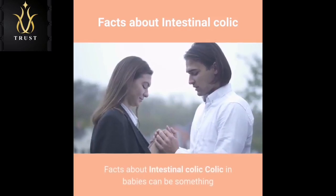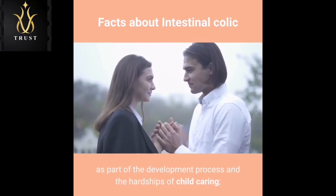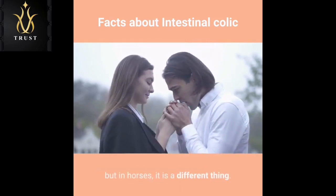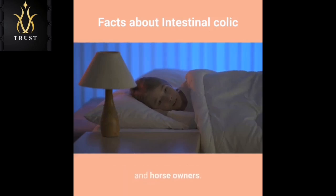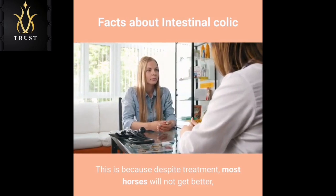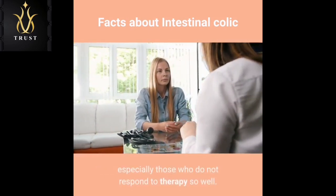Facts about intestinal colic. Colic in babies can be something that is relegated as part of the development process and the hardships of child caring, but in horses, it is a different thing. Colic in horses is an emergency case. In fact, this is one of the worst nightmares of horse lovers and horse owners, because despite treatment, most horses will not get better, especially those who do not respond to therapy so well.